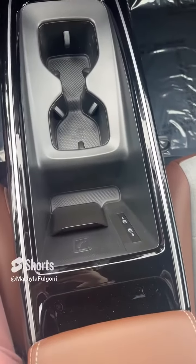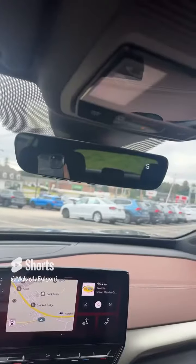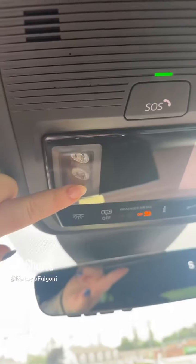The car comes equipped with wireless charging, but you still also have your USB-C ports. You get an auto-dimming rearview mirror and touch-sensitive lights.